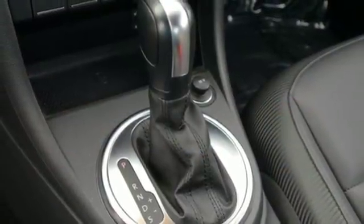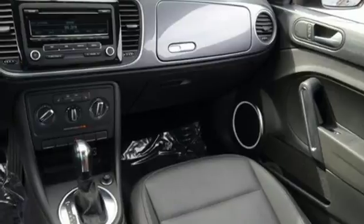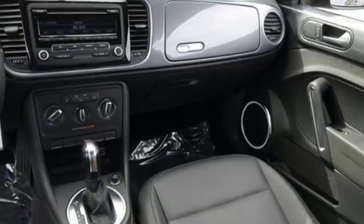Aluminum wheels, gas pressurized shocks, and an i5 engine. Volkswagen, where safety and performance comes standard.